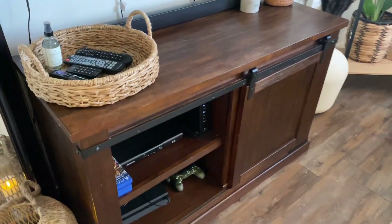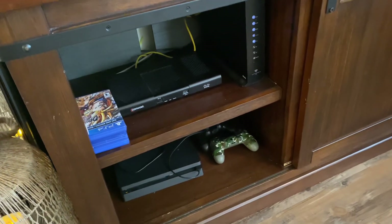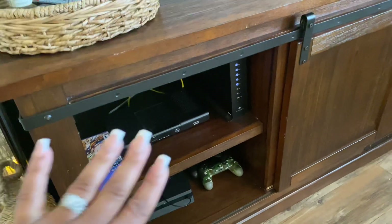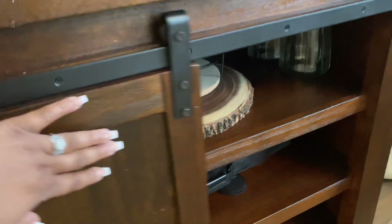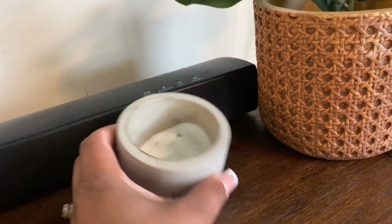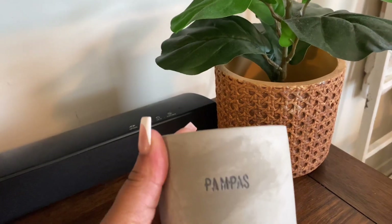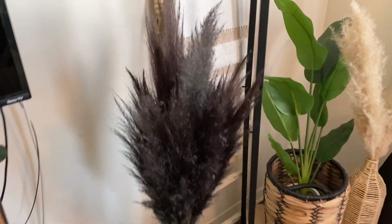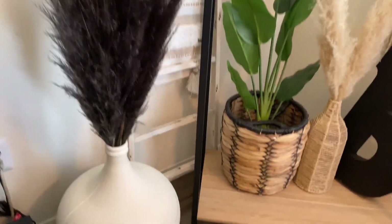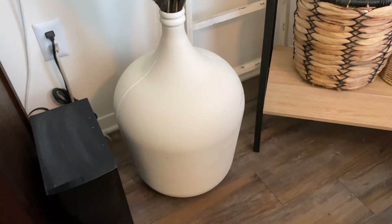My mother-in-law bought us this entertainment system that I'm actually going to repaint because it has a couple scuff marks. I absolutely hate the wires, the game system, and the Wi-Fi box — I have to find some way to hide all that. Over in this corner we have black pampas that I dyed a couple days ago — I actually have a video on that. We have this huge vase I got from Home Goods for $24; it was clear and I ended up painting it white.